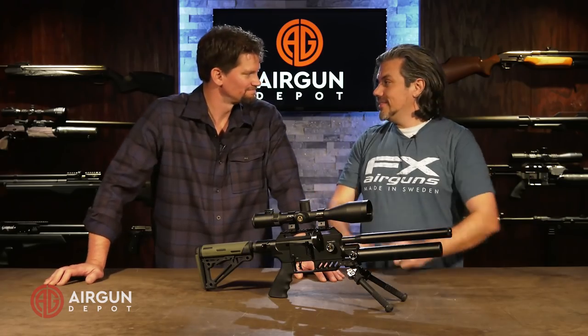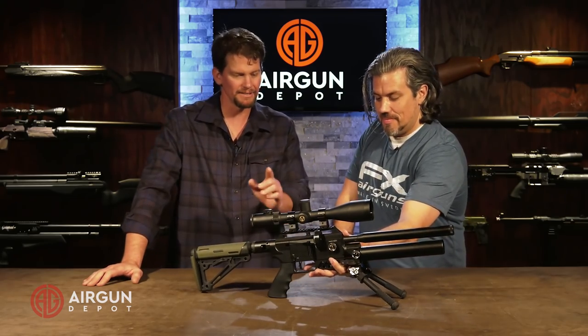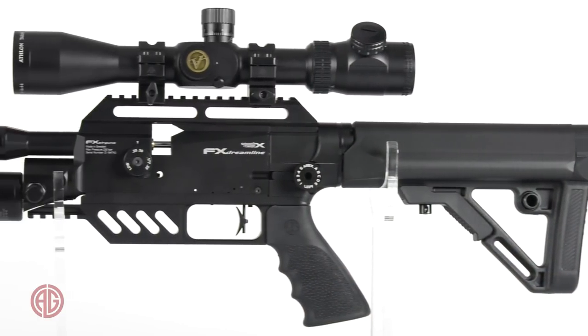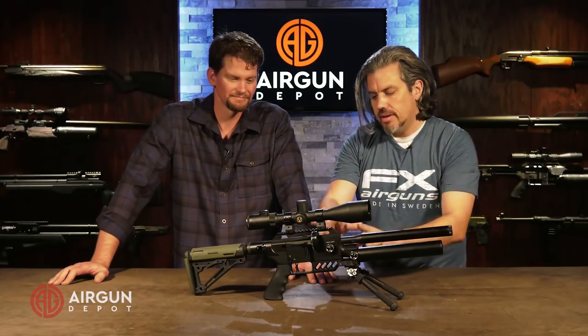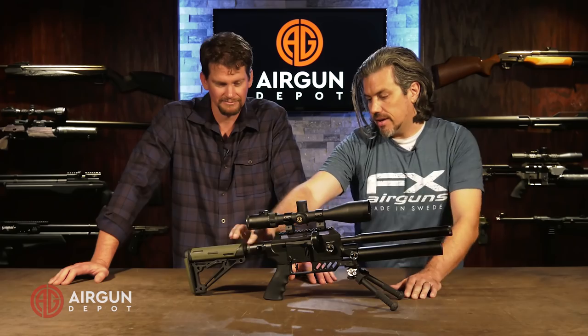It looks so different from anything out there, but when we look at the heart of it, it is a Dreamline. You've got the Dreamline action — same as the Dream Classic, Dream Pop, Dream Light. The difference is obviously the short barrel, shorter cylinder, and then with the adjusting stock you have the folding stock adapter, so you can do this. It locks rock solid to the side. It's incredible.